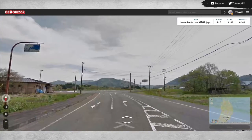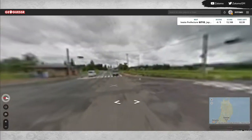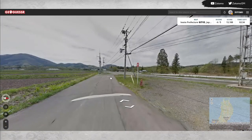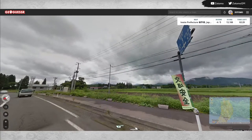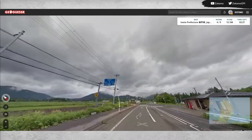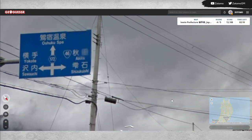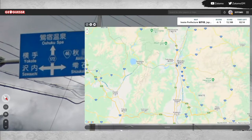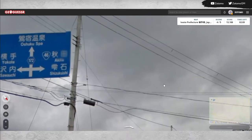Something there — looks like the paint has come off rather than it being a water marker. Major intersection — that's what we need. Here we go: Route 46 to Akita, Shuku Spa, Route 172. So we're going somewhere that crosses prefectural borders.